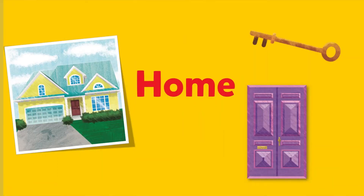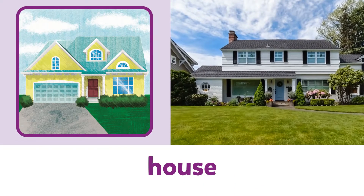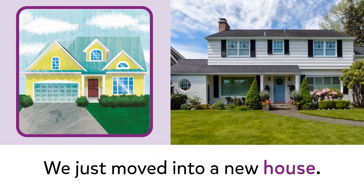Home. House. House. We just moved into a new house.